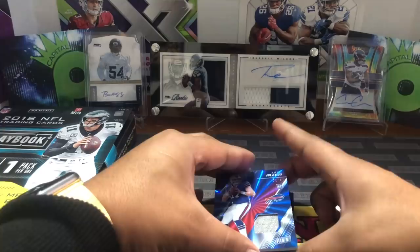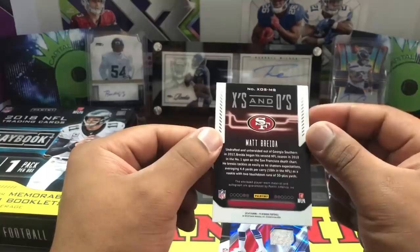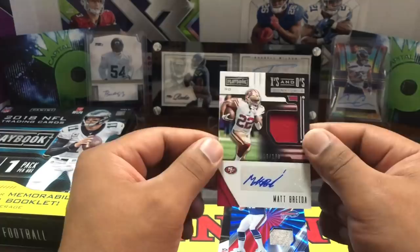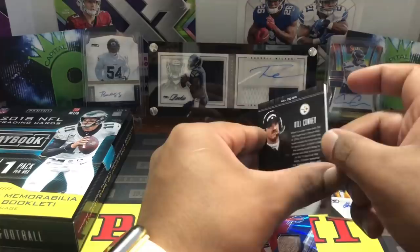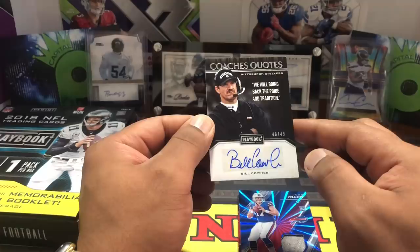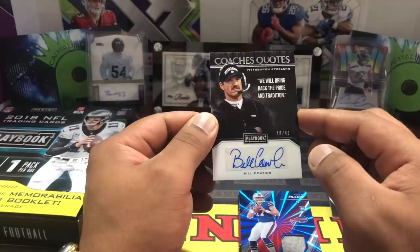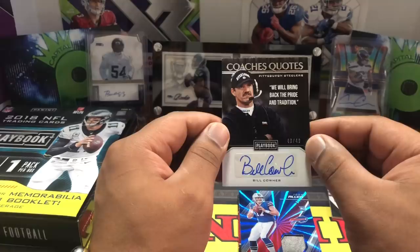First auto there, and I'm cool with it. Next is a Matt Breida, 59 out of 199 for the 49ers — first auto of him I think. He was a 2017 undrafted player but playing well for the 49ers in fantasy before getting injured. Not bad. And then — I don't want to show it yet — we have a Bill Cowher! Wow, look at that. A Bill Cowher coach card, 48 out of 49! 'We will bring back the pride and tradition' — Pittsburgh Steelers. My grandpa would love this card, he's a hardcore Steelers fan.